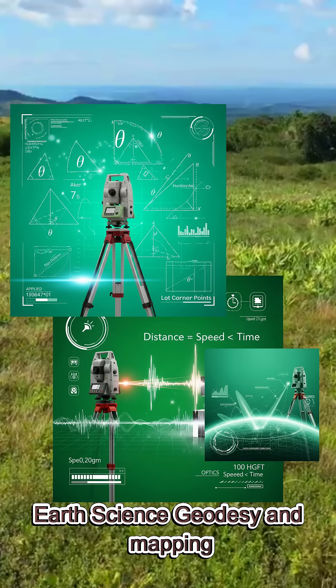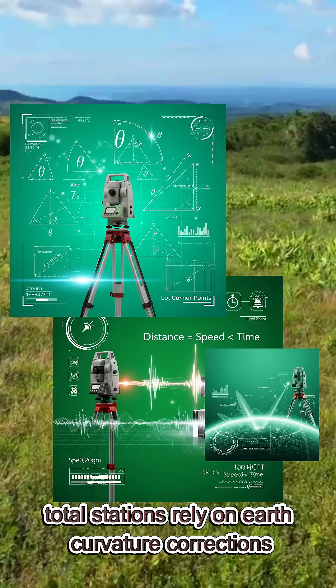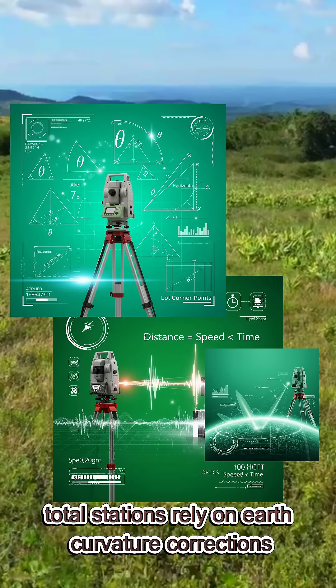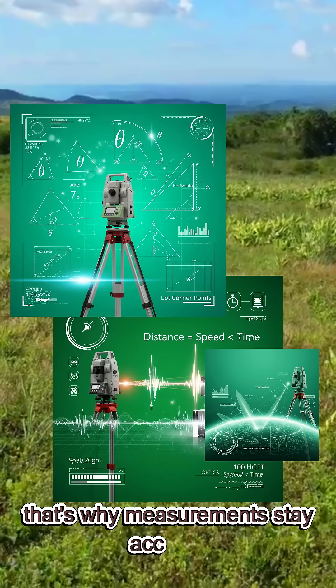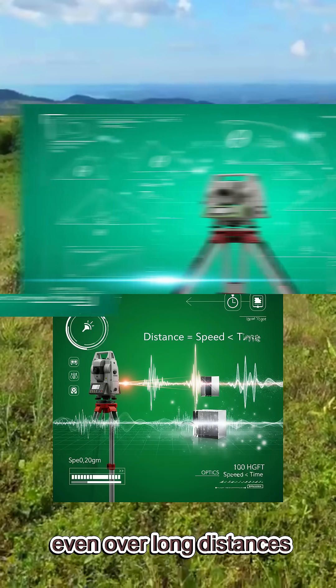Three: earth science, geodesy, and mapping. Total stations rely on earth curvature corrections, atmospheric refraction adjustments, and topographic science. That's why measurements stay accurate even over long distances.